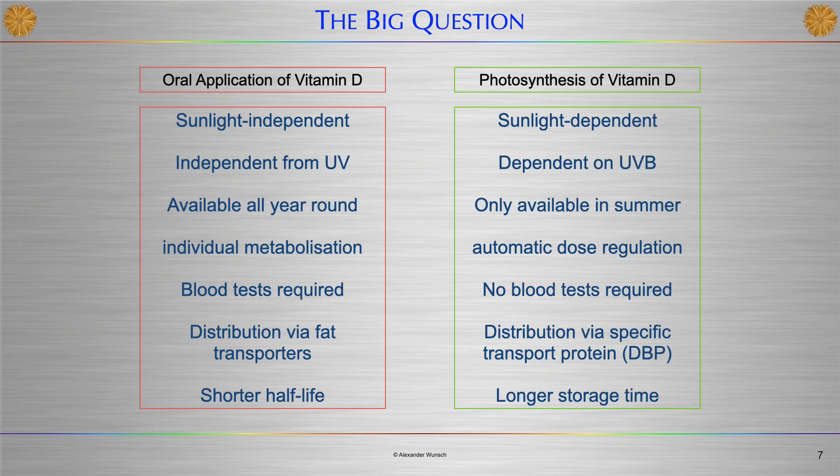This raises the question of whether it doesn't matter if we correct a Vitamin D deficiency by using sunlight or by taking Vitamin D supplements. Oral application of Vitamin D is sunlight-independent, independent from UV, and available all year round. A drawback is the individual metabolism, so that regular blood tests are required to ensure optimal blood levels.